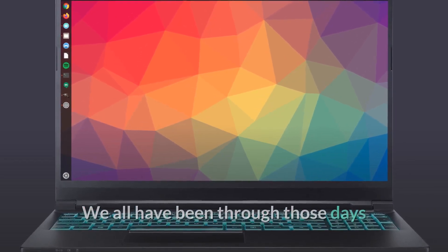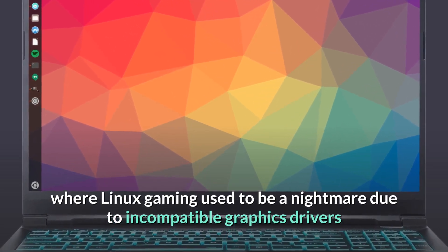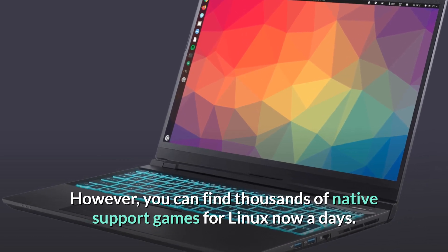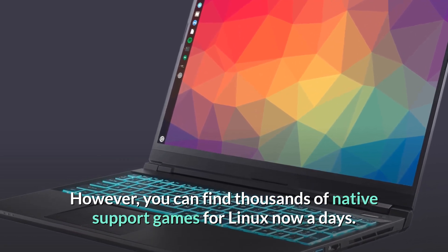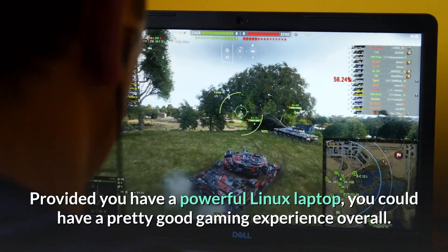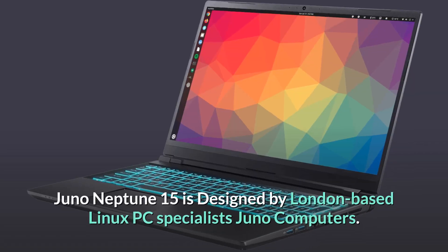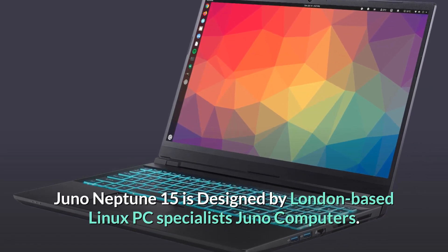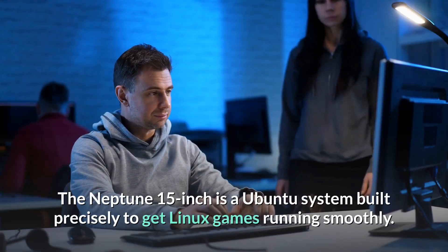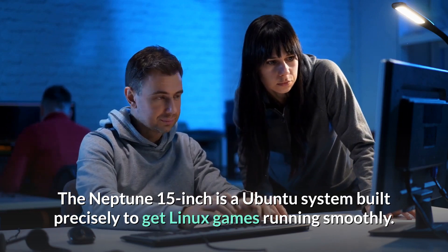Number four: Juno Neptune 15. We've all been through those days where Linux gaming used to be a nightmare due to incompatible graphics drivers and no release of native games. However, you can find thousands of native support games for Linux nowadays, and provided you have a powerful Linux laptop, you could have a pretty good gaming experience overall. The Juno Neptune 15 is designed by London-based Linux PC specialists Juno Computers, built precisely to get Linux games running smoothly.